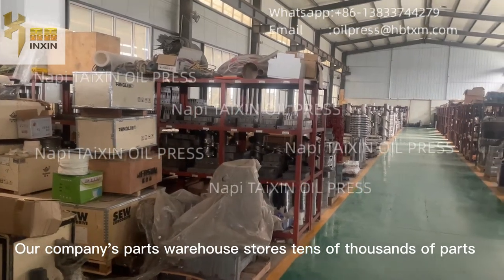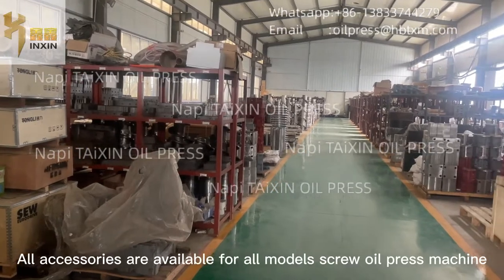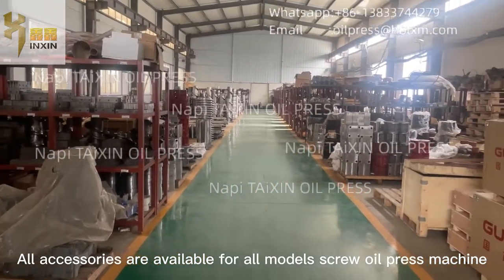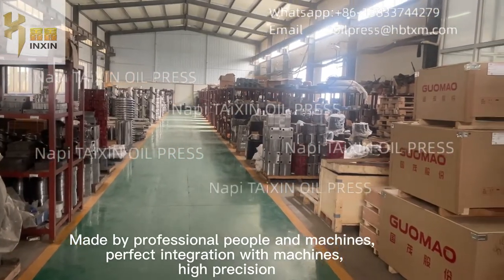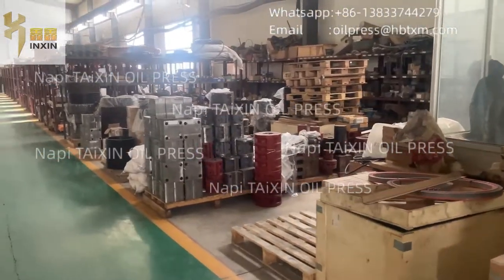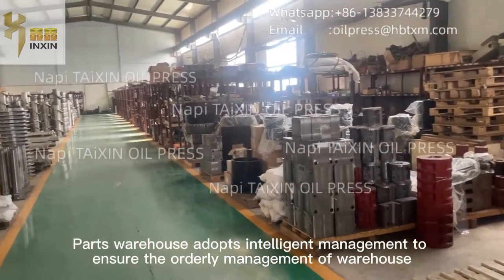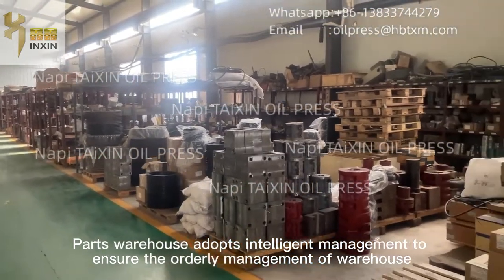Our company's parts warehouse stores tens of thousands of parts. All accessories are available for all models of screw oil press machines. Made by professional people and machines, with perfect integration and high precision. The parts warehouse adopts intelligent management to ensure the orderly management of the warehouse.